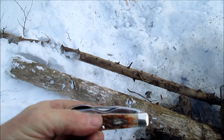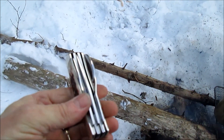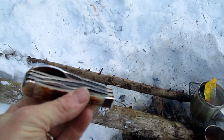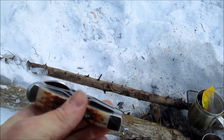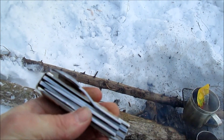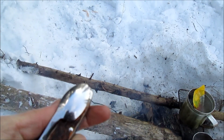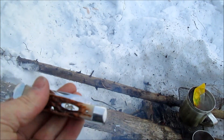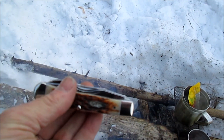I got a new piece of kit I'm going to be using today — it's a Case Hobo. I got it for Christmas. This will be the first time we're using this. It's got a nice little sheath that attaches to my side — a fork, knife, and spoon. It's a Case Hobo.